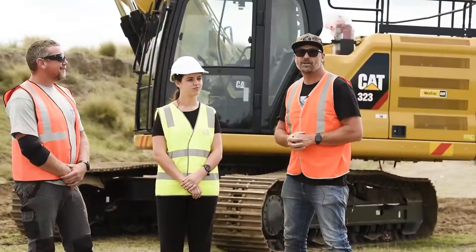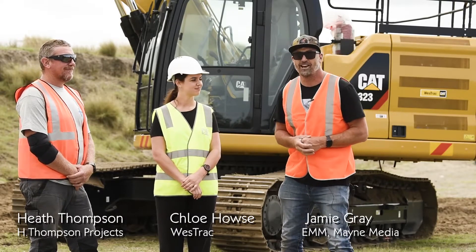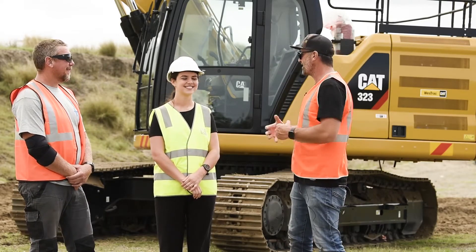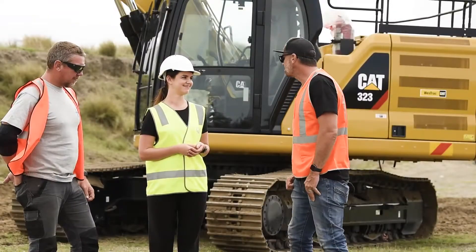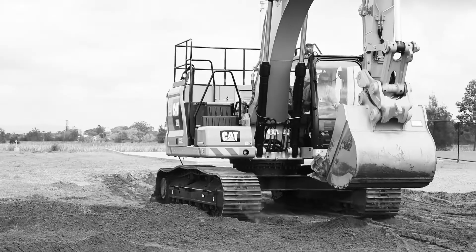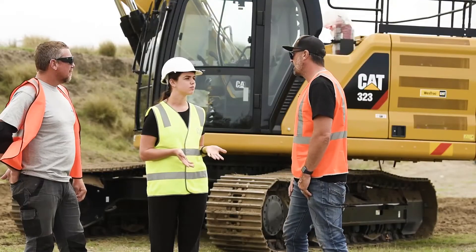G'day guys and girls, my name is Jamie Gray and welcome to another Earth Moving Equipment Magazine test drive. I'm lucky enough to have the fantastic Chloe House down here from Westrach. So Chloe, there are some pretty specific numbers that are directly relative to the next gen range — what are they and how do they come into play?